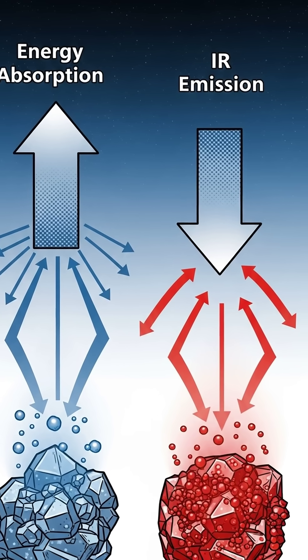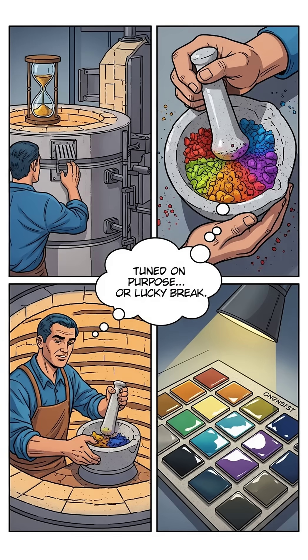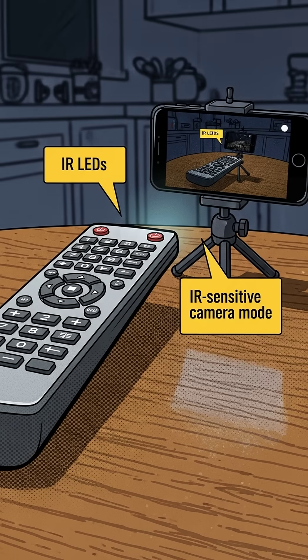Here's the weird part. That infrared glow depends on crystal size and structure, the same way engineered nanomaterials behave today. So did ancient artisans actually tune it on purpose? Maybe they controlled grind size, kiln temperature, and time until the sheen was just right. Or maybe the nanotech was a happy accident that came with perfecting a stable, vivid blue for art.